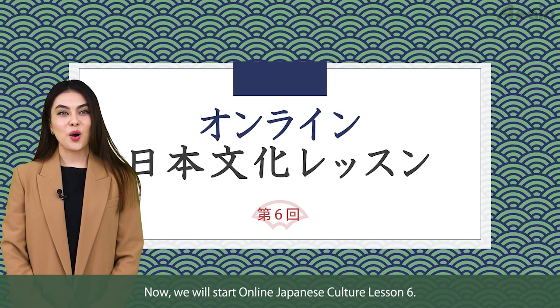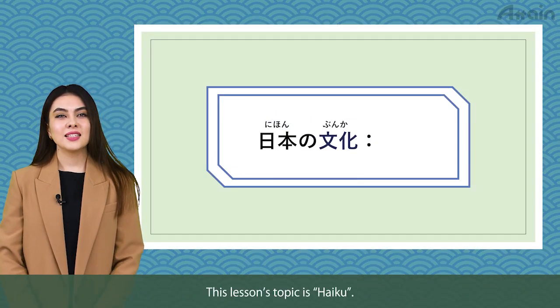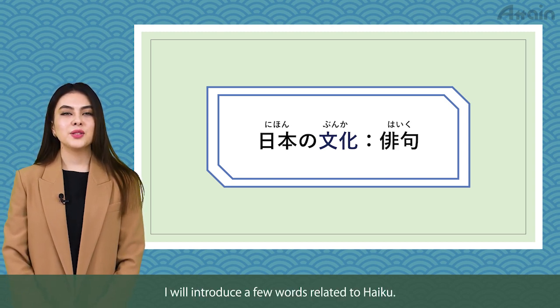Hello everyone! Now we will start online Japanese culture lesson 6. This lesson's topic is haiku. I will introduce a few words related to haiku.